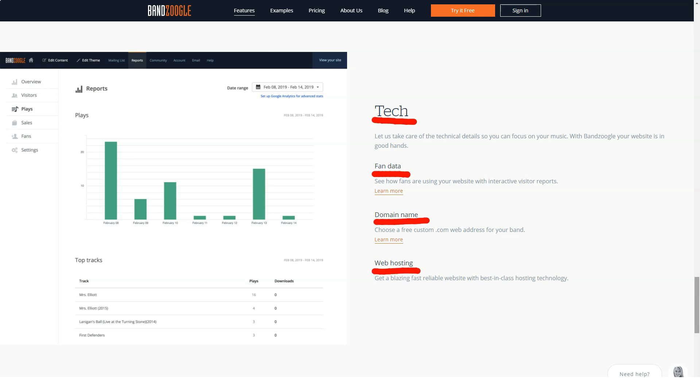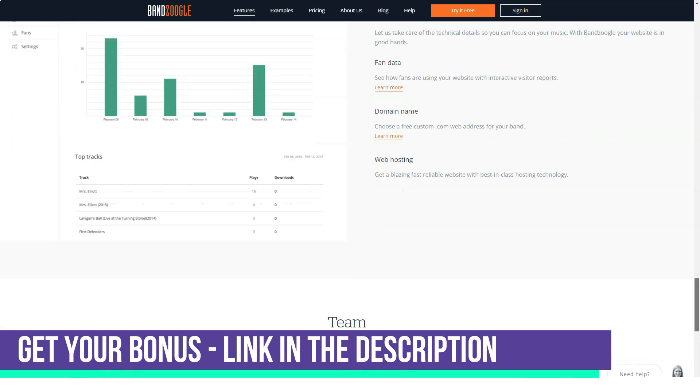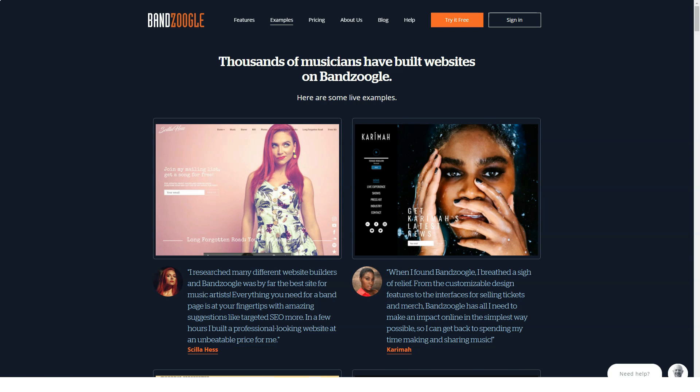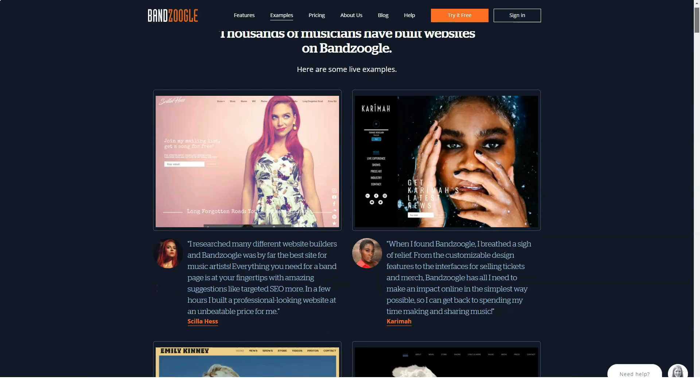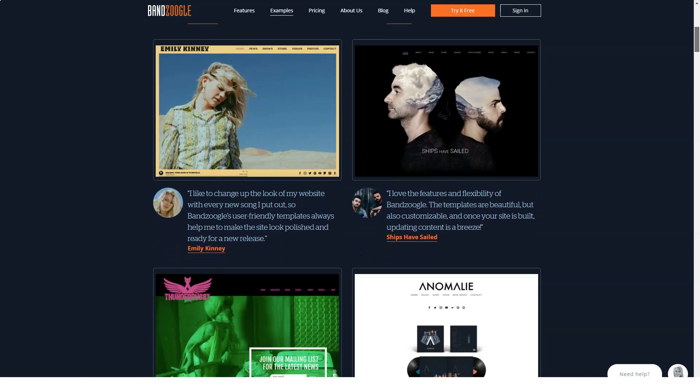Too many website builders today don't pay enough attention to e-commerce, but in the case of Bandzoogle the story is completely different. Bandzoogle offers customers the ability to open their sales page directly on their site. Sales can target a variety of products such as events, group merchandise, or more.